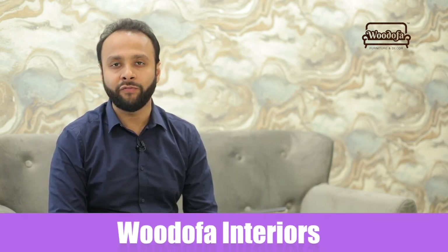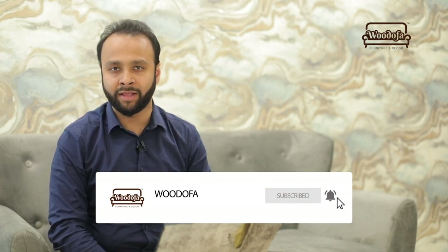Hi, this is Shashank Jain, co-founder of Voodoo 5 Interiors. Before I go deep into it, if you haven't subscribed to my channel yet, kindly hit the subscribe button and do not forget the bell notification icon.